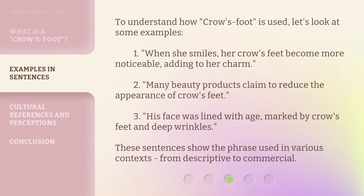To understand how 'Crow's Foot' is used, let's look at some examples. 1. When she smiles, her crow's feet become more noticeable, adding to her charm. 2. Many beauty products claim to reduce the appearance of crow's feet. 3. His face was lined with age, marked by crow's feet and deep wrinkles. These sentences show the phrase used in various contexts, from descriptive to commercial.